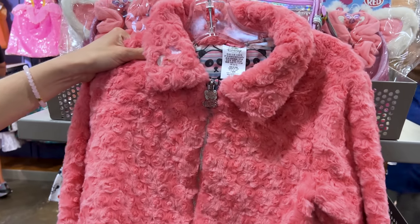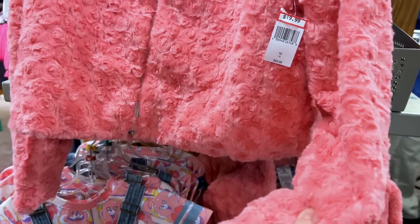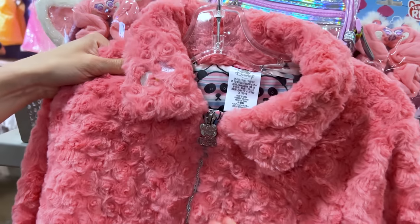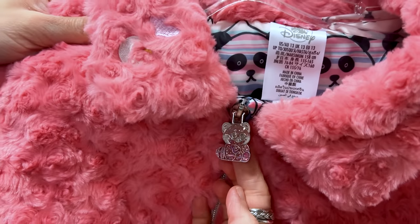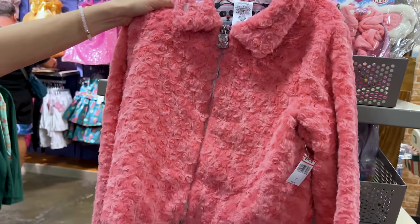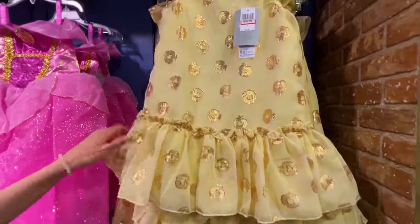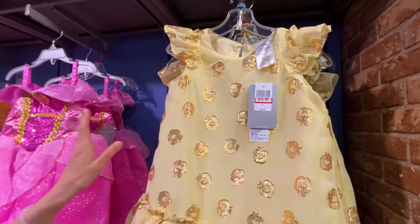More Turning Red — this is for little girls. We have this very plush jacket with a little zipper pull featuring glittery Panda Mei. It is $20 down from $50. They have so many princess dresses now — there's a Snow White one at $20 down from $50.